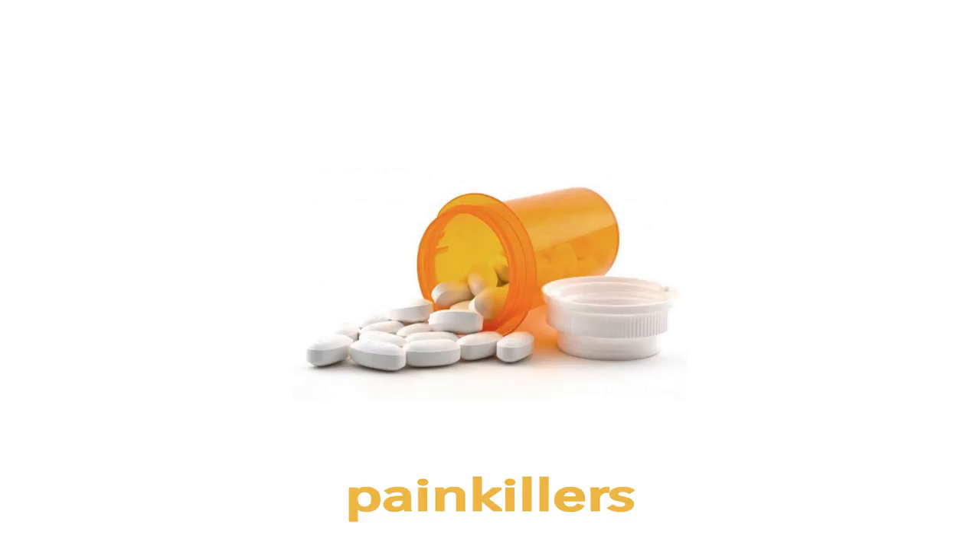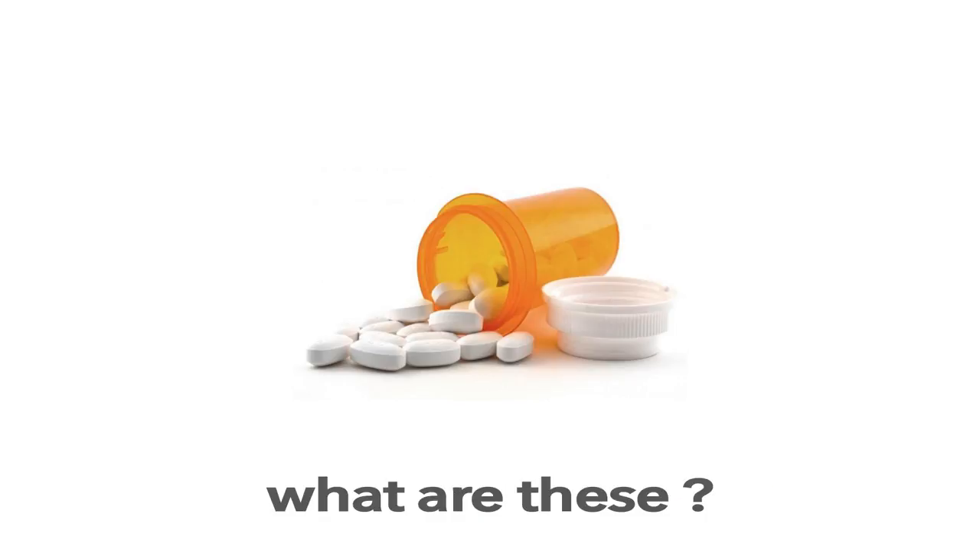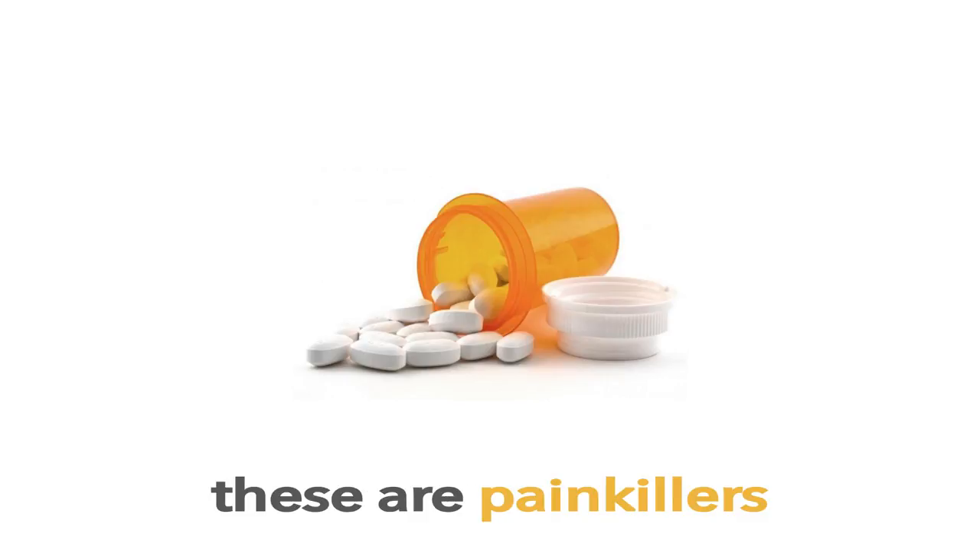Painkillers. These are Painkillers. What are these? These are Painkillers.